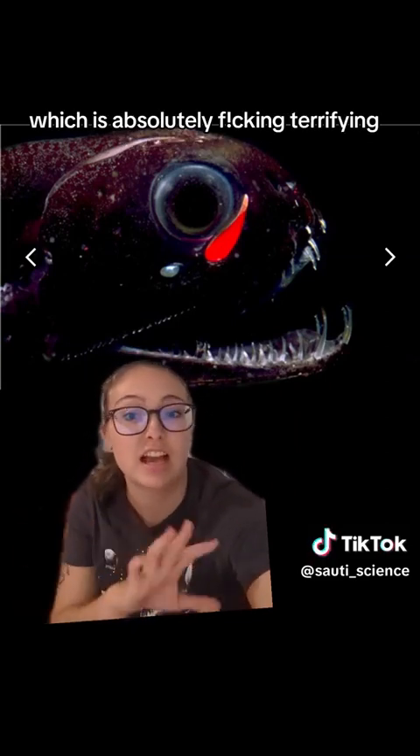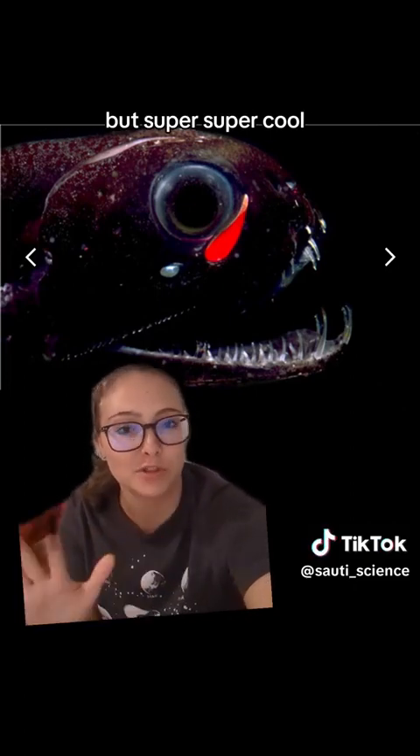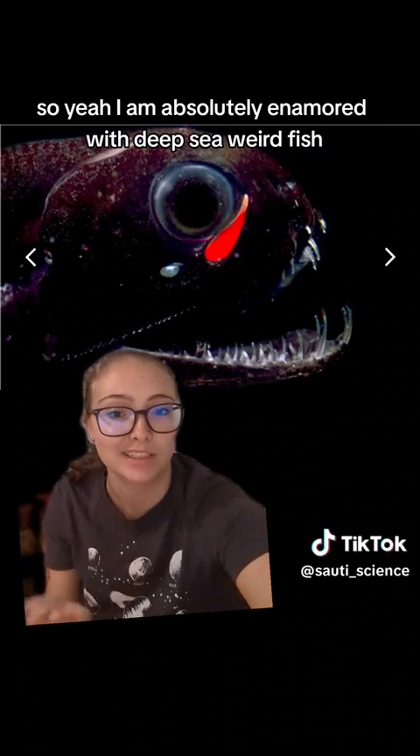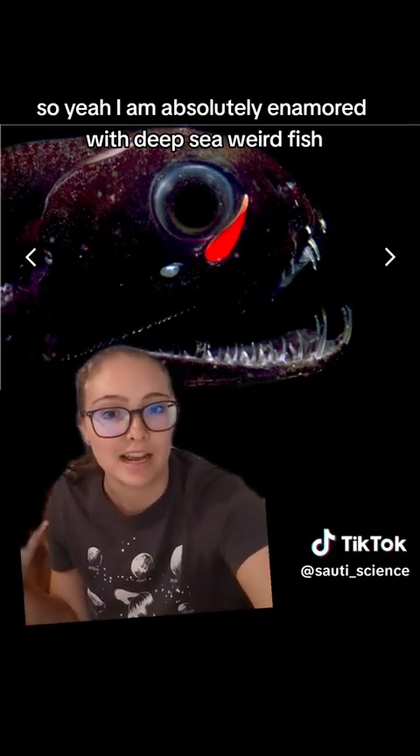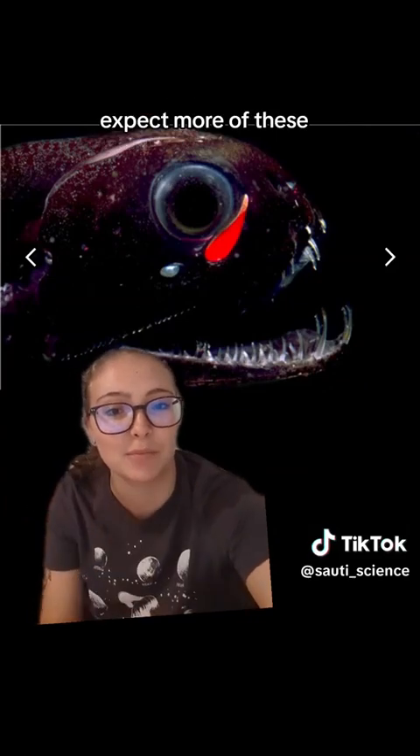Which is absolutely fucking terrifying, in my opinion, but super cool. I am absolutely enamored with deep-sea weird fish. Expect more of these.